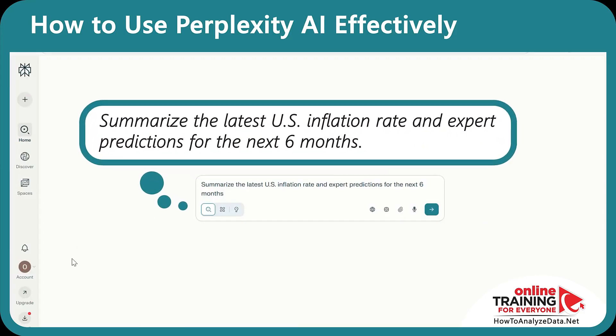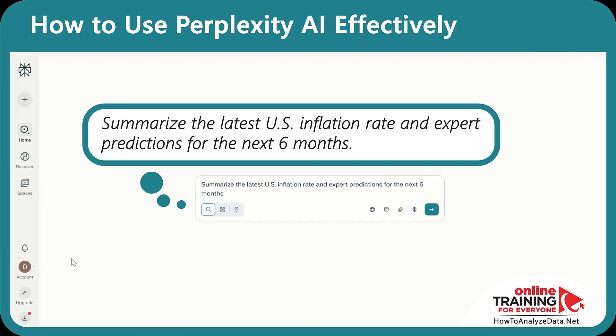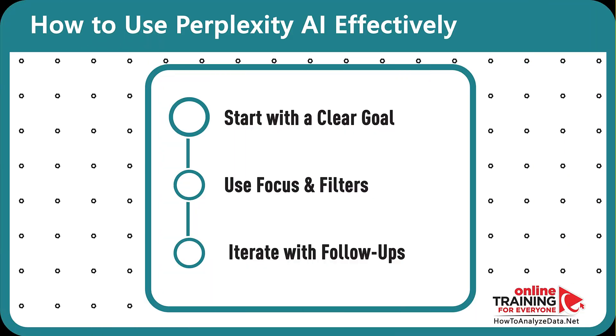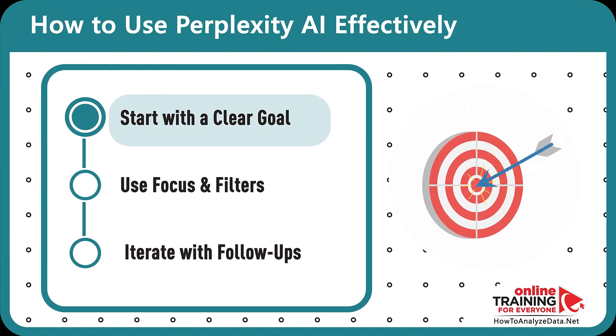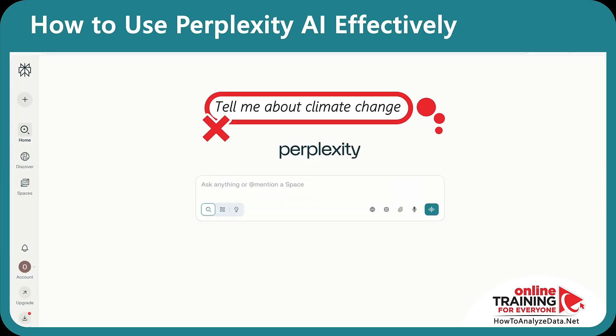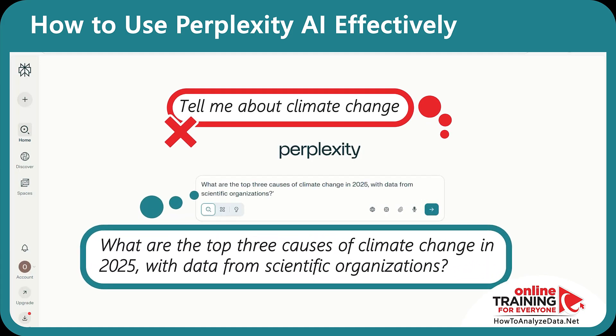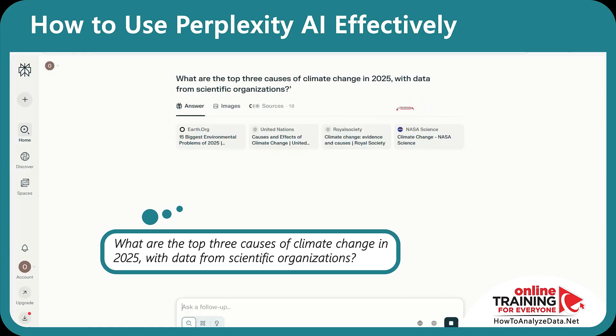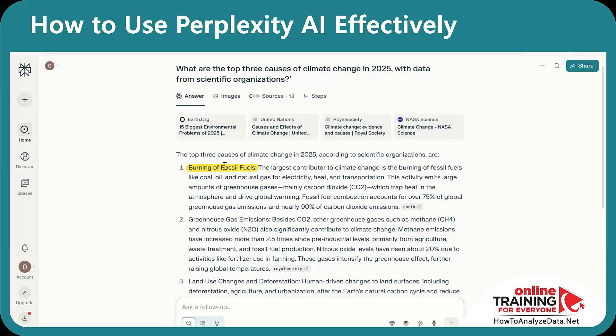Try: 'Summarize the latest U.S. inflation rate and expert predictions for the next six months.' You get both answers in two easy-to-read paragraphs. To be effective with Perplexity, follow three steps. Step 1: Start with a clear goal. Perplexity thrives on clarity. Instead of 'Tell me about climate change,' sharpen it: 'What are the top three causes of climate change in 2025, with data from scientific organizations?' Perplexity gives you the answers in seconds: burning of fossil fuels, greenhouse gas emissions, and land use changes and deforestation.